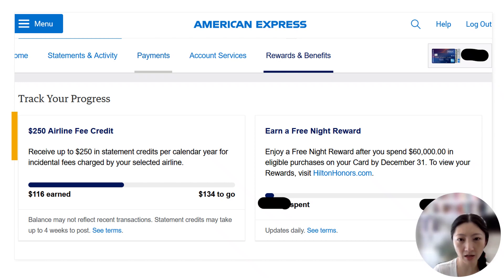And sure enough, when I checked on my rewards and benefits tab of my online account, it even showed up in the tracker for how much of the benefit I have used for the airline fee credit. It shows that so far this year, I've used $116 of the $250 total, because in a previous flight on Alaska, I had spent about $20 on in-flight food purchases. So the $20 plus about $95 to $96 for this first class upgrade meant I had earned approximately $116 in reimbursements via this airline fee credit thus far this year.